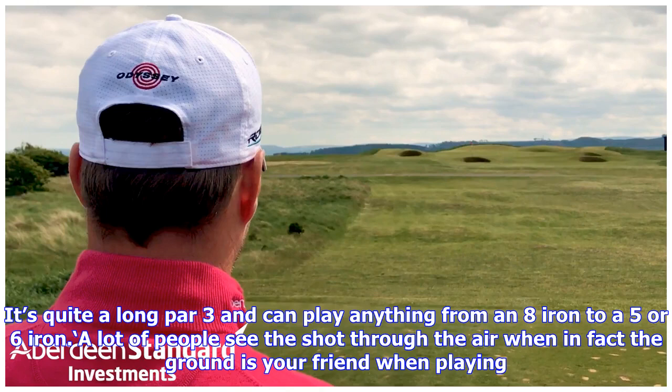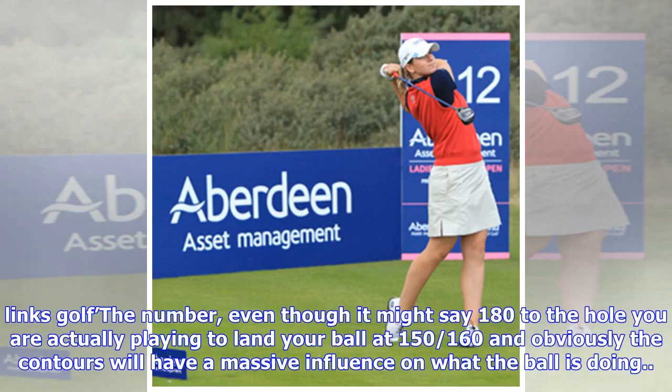It's quite a long par 3 and can play anything from an 8-iron to a 5 or 6-iron. A lot of people see the shot through the air, when in fact the ground is your friend when playing links golf. Even though it might say 180 to the hole, you are actually playing to land your ball at 150-160 yards, and obviously the contours will have a massive influence on what the ball is doing.